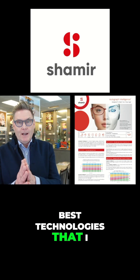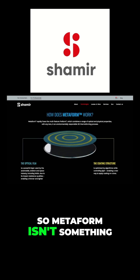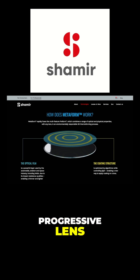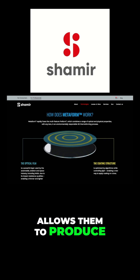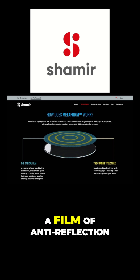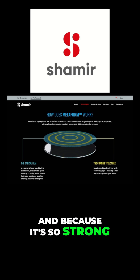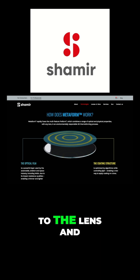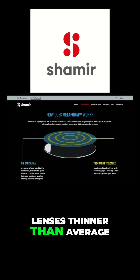One of the best technologies that Shamir has is something called the Metaform. Metaform isn't unique to their progressive lens, but it's a technology in their coatings which allows them to produce a thinner lens. Metaform is a film of anti-reflection coating that is incredibly strong, and because it's so strong, it adds strength to the lens so they can make their lenses thinner than average.